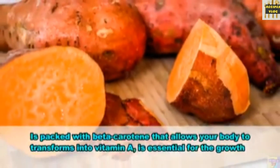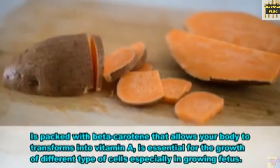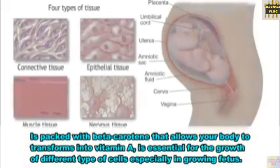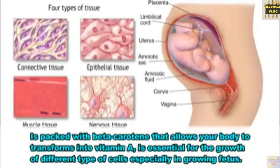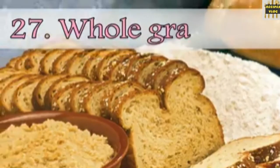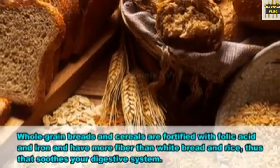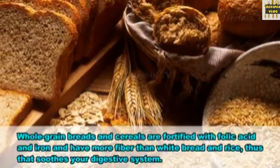26. Sweet potatoes. Sweet potatoes are packed with beta-carotene that allows your body to transform into vitamin A, which is essential for the growth of different types of cells, especially in your growing fetus. 27. Whole grains. Whole grain breads and cereals are fortified with folic acid and iron, and have more fiber than white bread and rice, which soothes your digestive system.